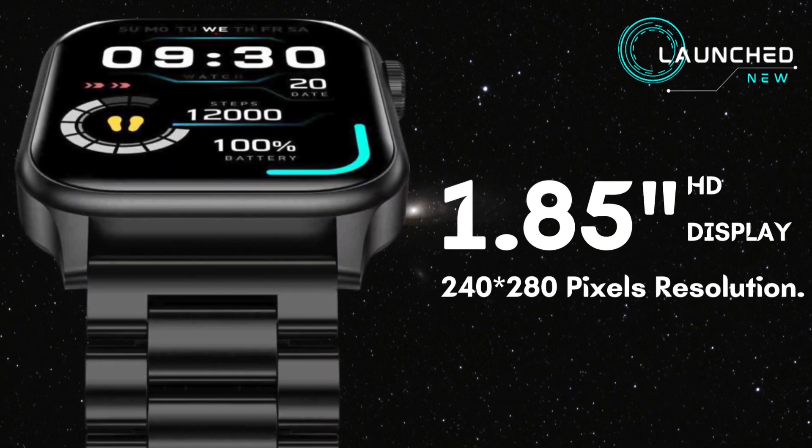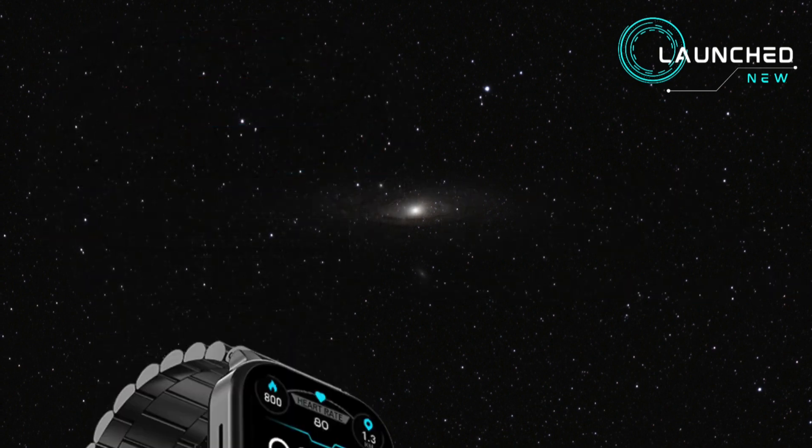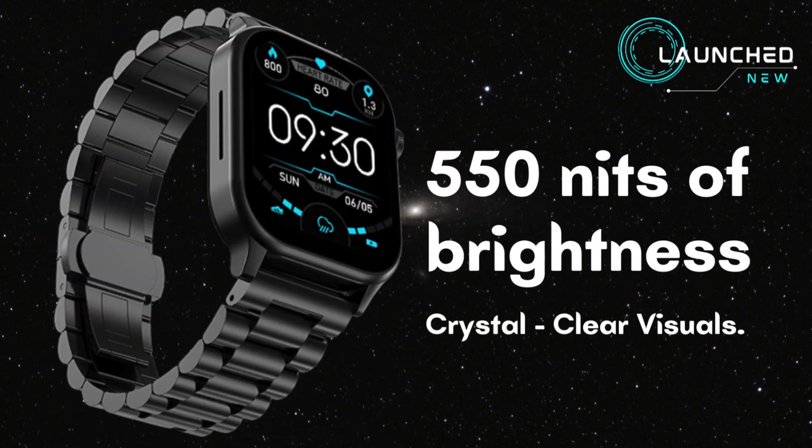1.85 inch HD display with 240 × 280 pixels resolution, 550 nits of brightness for crystal clear visuals.